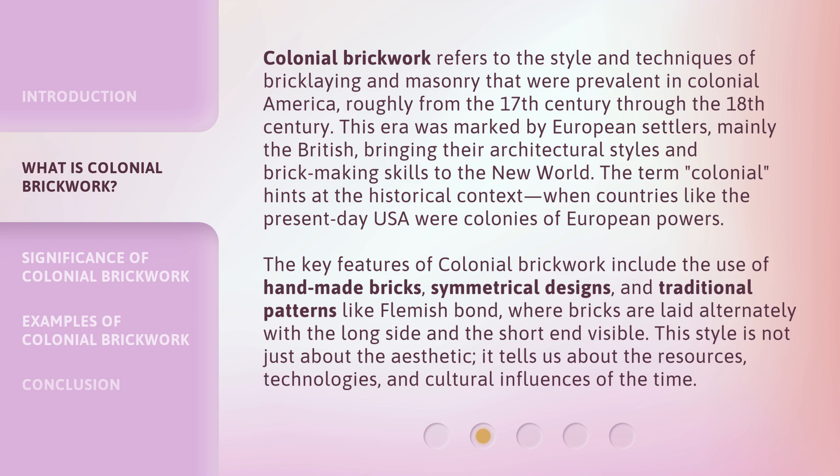The key features of colonial brickwork include the use of handmade bricks, symmetrical designs, and traditional patterns like Flemish bond, where bricks are laid alternately with the long side and the short end visible. This style is not just about the aesthetic — it tells us about the resources, technologies, and cultural influences of the time.